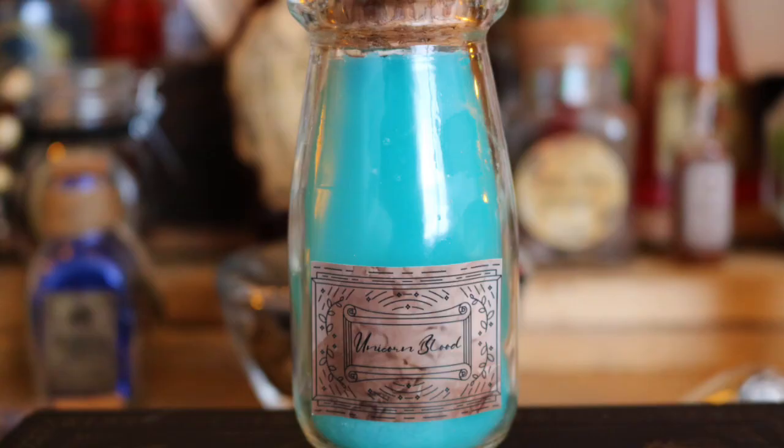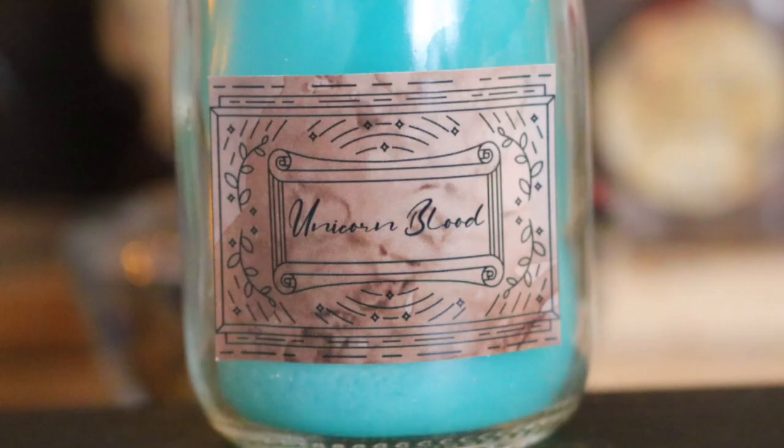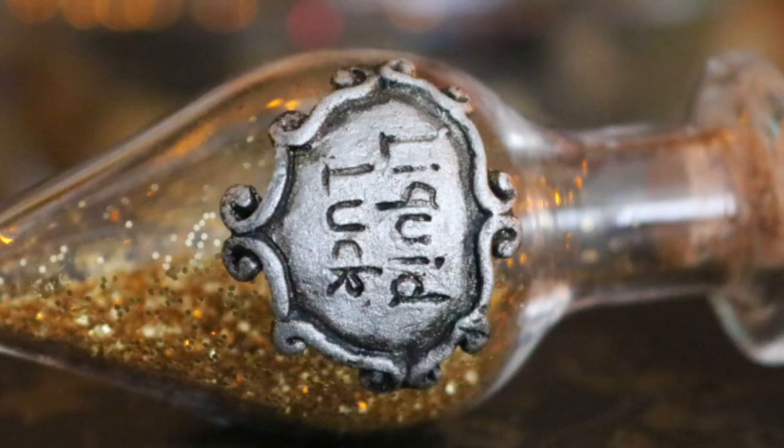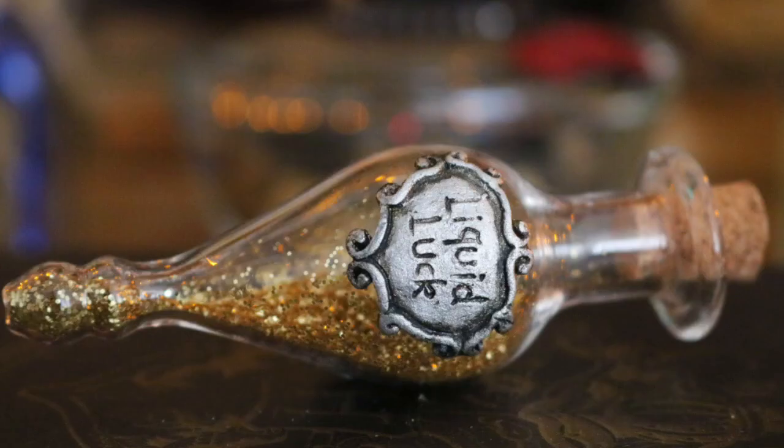Next along I have some Unicorn Blood from Geek Gear - very pretty label, very beautiful colour. This is actually glow in the dark. In front of that I have this tiny little liquid luck bottle, or Felix Felicis - also from Geek Gear. One of the most beautiful little potion bottles they did, with a beautiful detailed label and golden powder inside. I need to get one of those little stands that can hold potion bottles like that, but I've never got around to it.